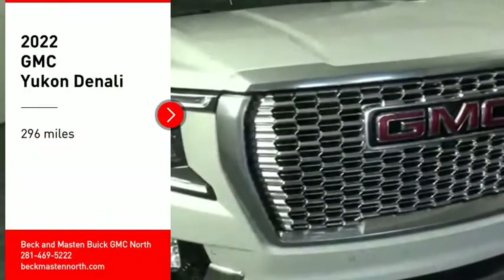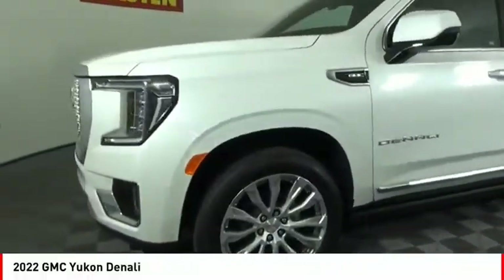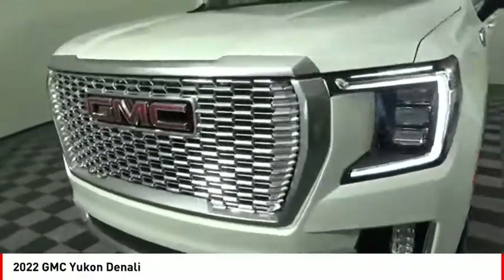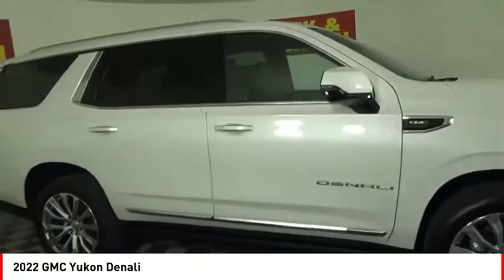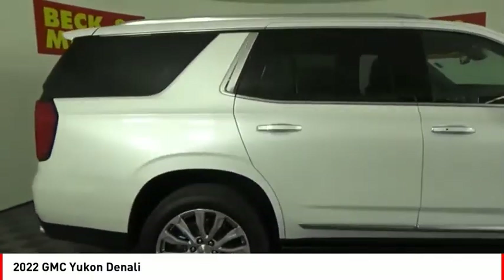Stop by and take a look at the 2022 Yukon. Peace of mind comes standard with GMC's 100,000 mile 5-year powertrain warranty and Yukon's 5-star frontal crash test rating.